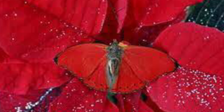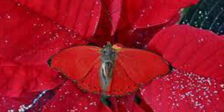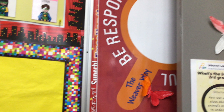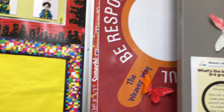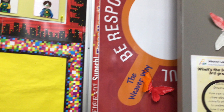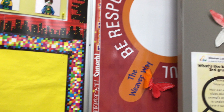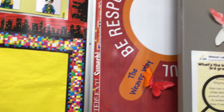Animals use camouflage to blend into their environment so they can hide from predators. Can you see my butterfly? My butterfly is using the colors blue, orange, and red to hide from predators.